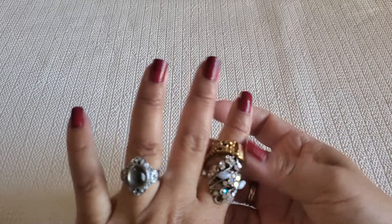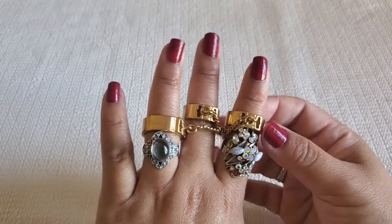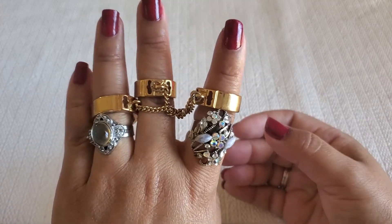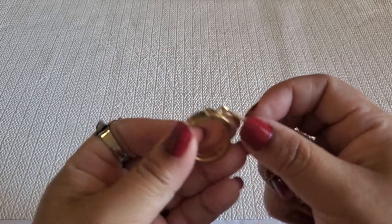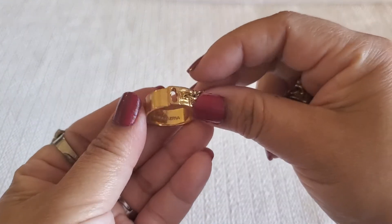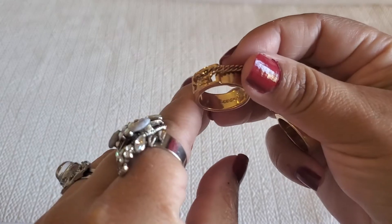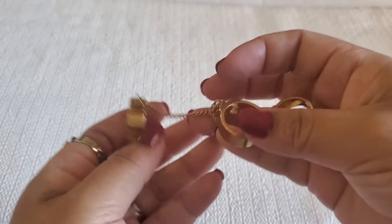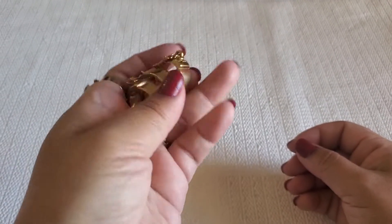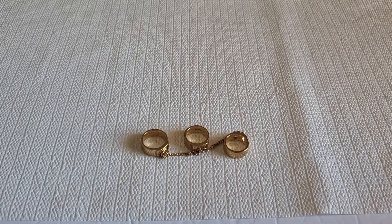The next one — I believe it's a ring. It's gold tone. That's their maker's mark. I think it's BCBG Maxazria — I'm sure that's how you pronounce it. It's gold tone. I'll do three dollars on that one if you guys are interested.